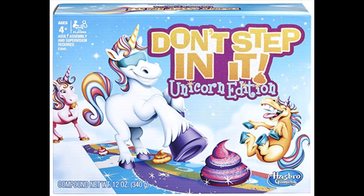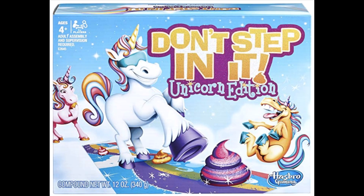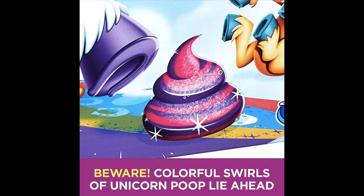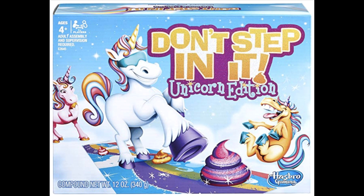If you don't want a pie in your face but don't mind getting a little messy, there is a game called Don't Step In It — it's under ten dollars on Amazon, and this happens to be the unicorn edition. You place poop piles on a floor mat, spin the spinner, and then while blindfolded take the number of steps indicated, trying not to step in the messy unicorn poop. Adults and kids usually enjoy this game.